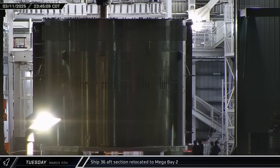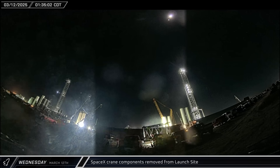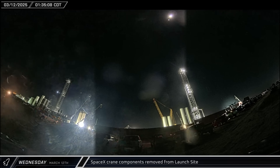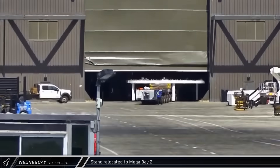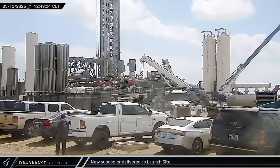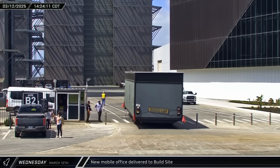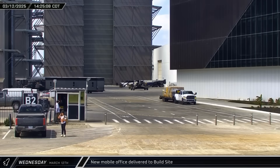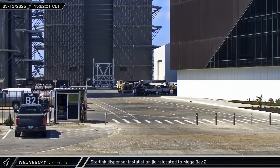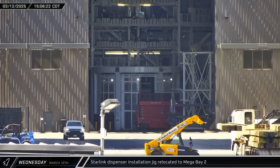Late that night, Ship 36's aft section was moved from Star Factory to Megabay 2 as this latest Starship nears its full height. Overnight, another boom section from SpaceX's large lattice boom crane was spotted heading away from the launch complex towards the storage yard up the road. On Wednesday, an empty white stand was moved from Star Factory to Megabay 2, and another subcooler was brought to the launch complex for installation inside the expanded farm. The Starlink dispenser installation jig was moved from Star Factory to Megabay 2, loaded with a new dispenser. With Ship 36 wrapping up its stacking operations, it appears SpaceX is wasting no time preparing to start stacking Ship 37.